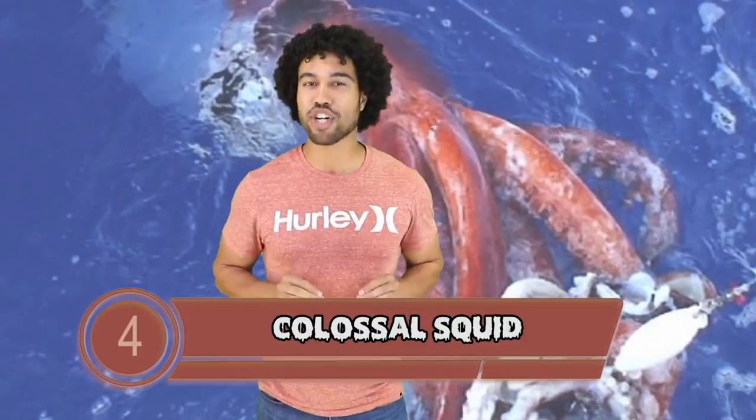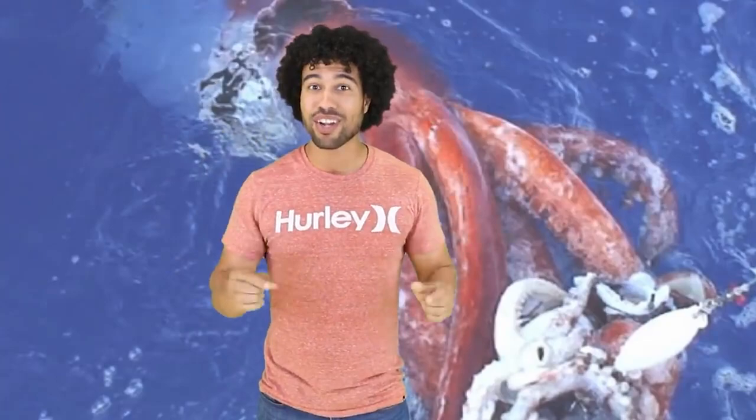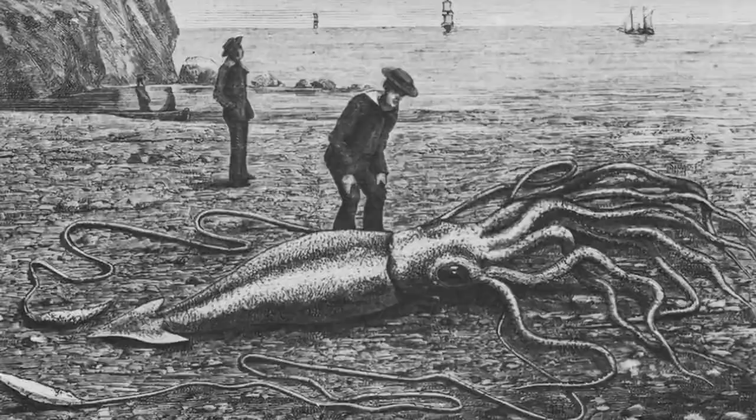At number 4 we have the colossal squid. Everyone talks about how there might be sea monsters out there, but this thing actually exists — there's never been one caught alive but several have washed onto shores dead and they are massive. The largest ever discovered was 45 feet long. They don't even have suckers on their tentacles, they have hooks. This squid has 10 giant arms covered in hooks. Scientists aren't even sure what something this big eats — they think it probably feeds on whales. It makes me think that the old Greek stories about the kraken might have been real.